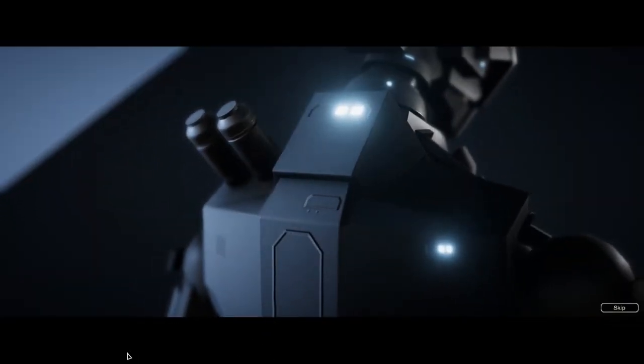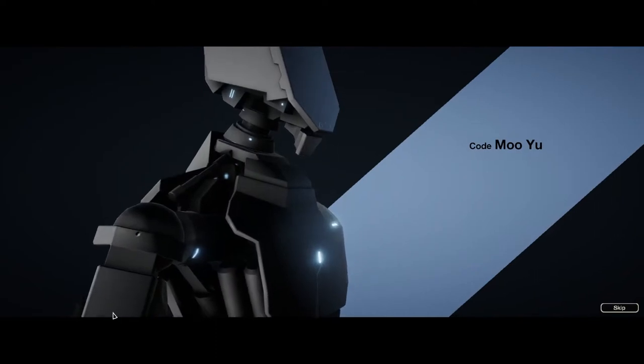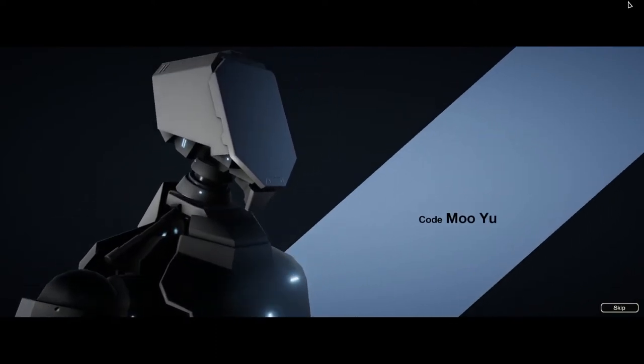Yo, what's going on? It's Brian from Backspace Nomads and today we're checking out a new release from Bithyll Games, Subsurface Circular.